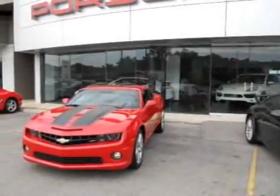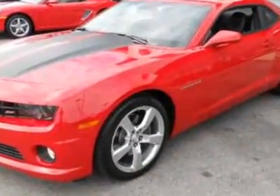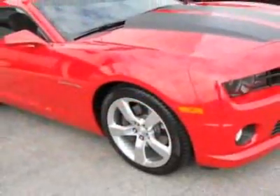Look at this 2010 Chevrolet Camaro. Carfax has certified this Camaro as having one owner. This Camaro has just under 5,500 miles. For your protection, this vehicle has a factory warranty.